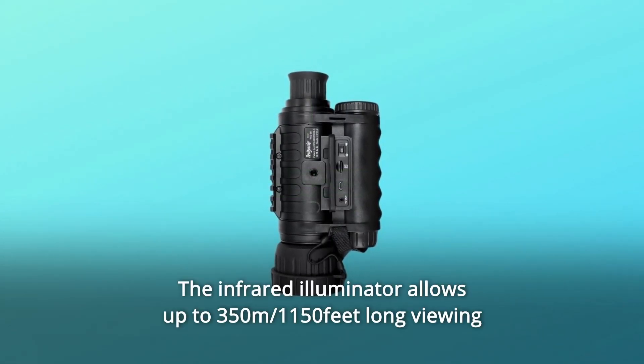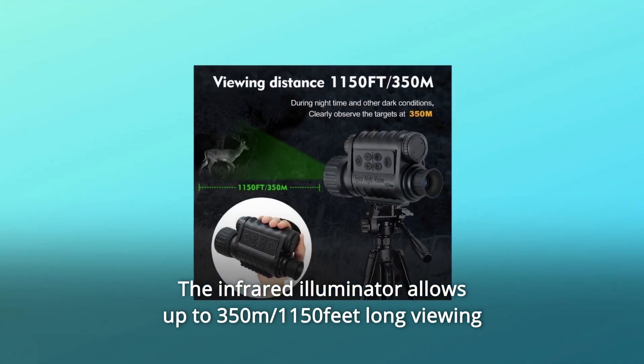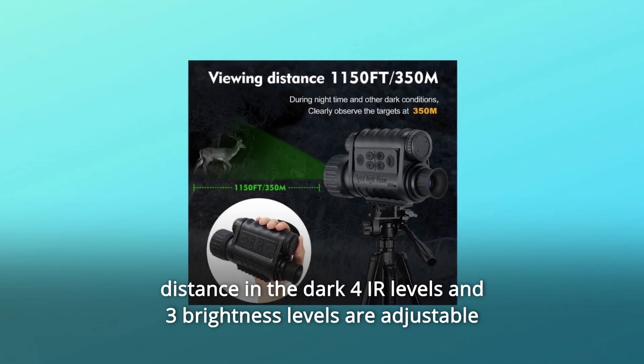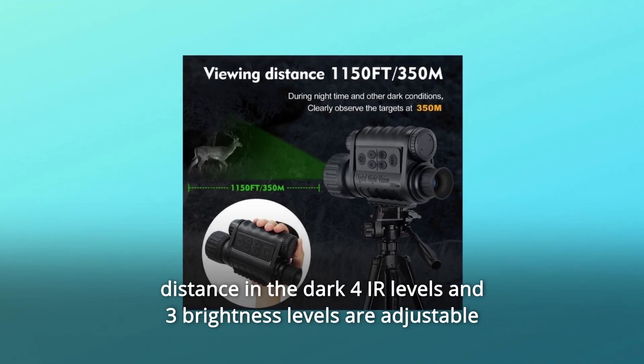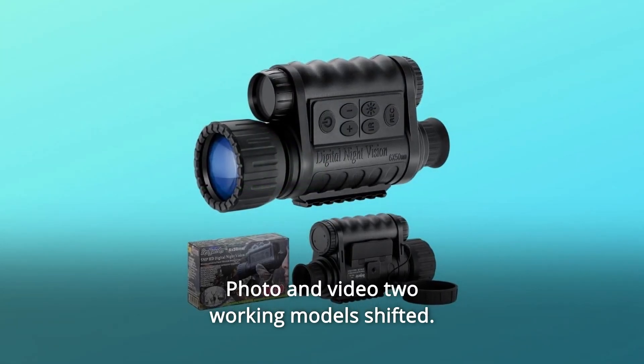Number 3: The infrared illuminator allows up to 350 meters (1,150 feet) of viewing distance in the dark. Four IR levels and three brightness levels are adjustable according to ambient light. Photo and video two working modes can be switched.